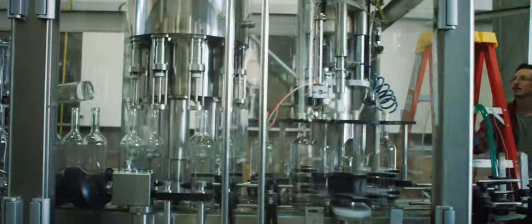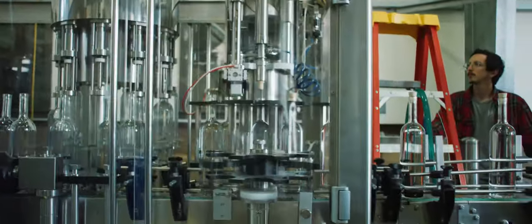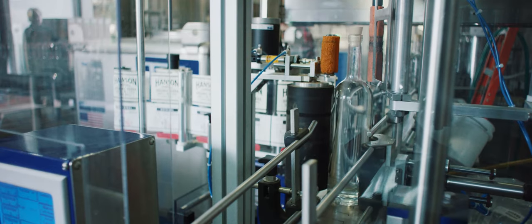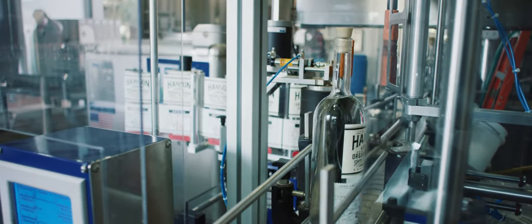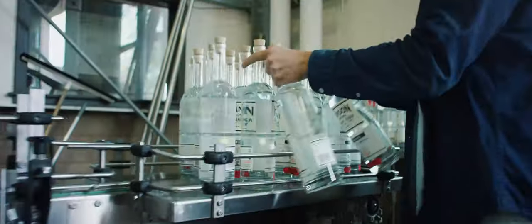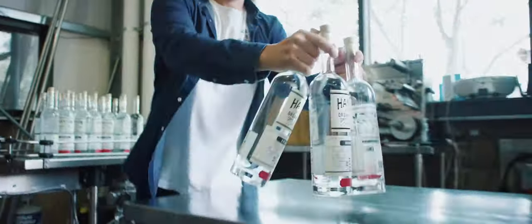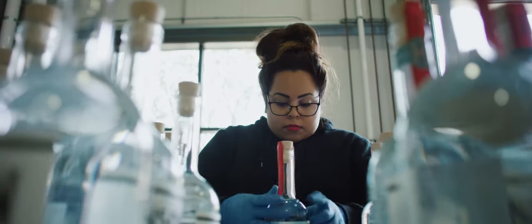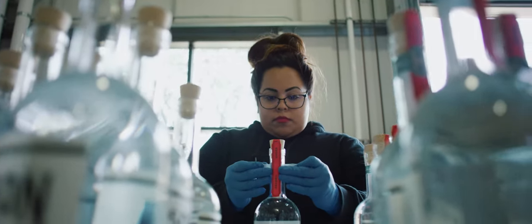Our bottling line is specific to our bottle and our label. Our bottle has six labels on it, so it's quite a few labels to put on, but we had it made specifically to do our top piece. We call it our neck strip and our cigar band, and it doesn't work perfectly with automation, so every single bottle of Hanson Vodka — the top piece is hand labeled and hand applied.